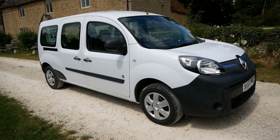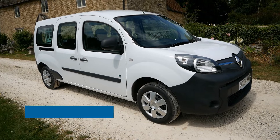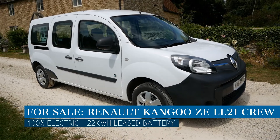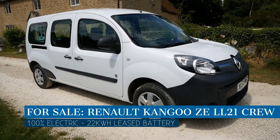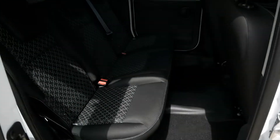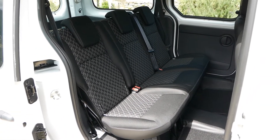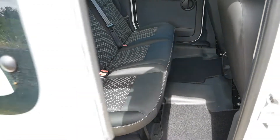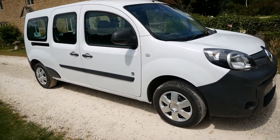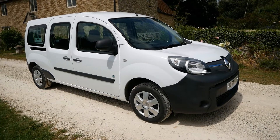Hi, it's Matt from Go Green Auto. Here we have what is probably the rarest electric vehicle on the second-hand market — it is a Renault Kangoo long wheelbase Maxi. It is a crew van, so it has five seats. Technically it is a van, so it is plus VAT — it is a commercial vehicle. You've got a row of foldable three seats at the back, so you could use this as an MPV, a very practical family car, or a nice van.